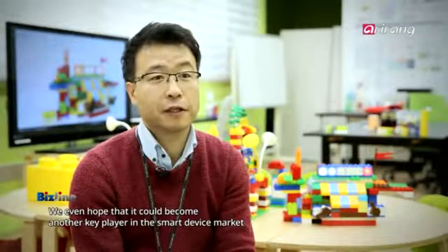Smart blocks that combine analog design with digital contents aim to perform well in the rapidly growing smart toy market. We expect the enhanced toy to make education more smart and fun.